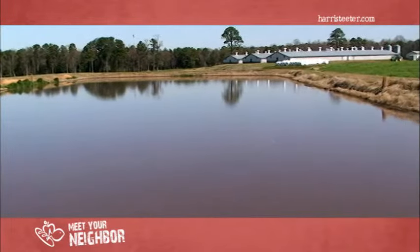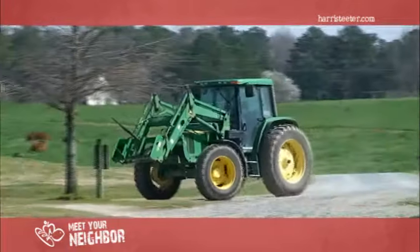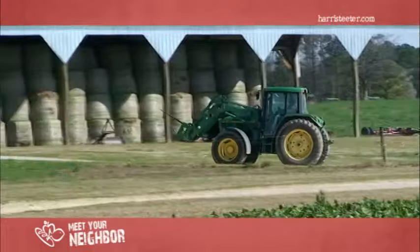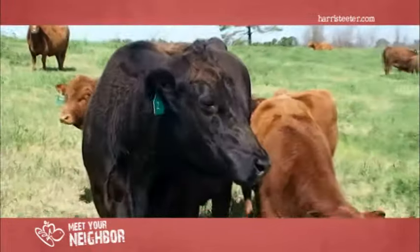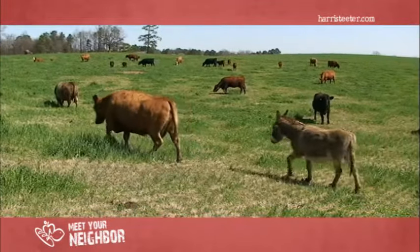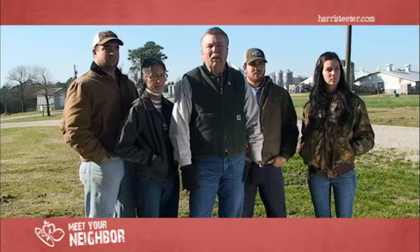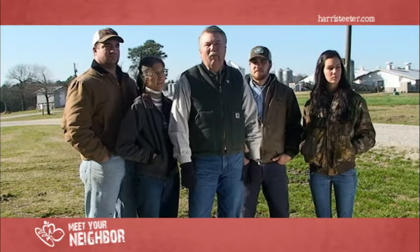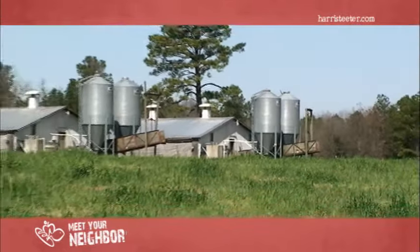We use the waste from the hog facility and treat it in anaerobic lagoons, and through irrigation we apply those nutrients onto our growing crops, whether it be corn, grass, millet, or soybeans. That creates food for cows, so the cows come in and utilize those forages and grains that the hog farm has helped produce. We don't buy but very little commercial fertilizer, so it's almost self-sufficient in that manner.